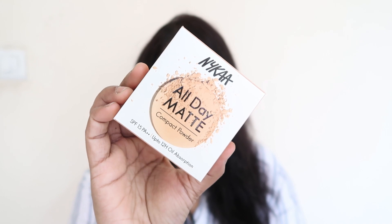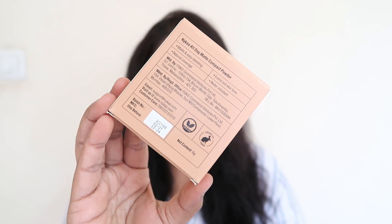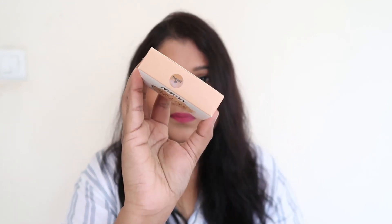Nykaa finally launched a powder in a very inexpensive category. When an inexpensive powder launches, we have high expectations because everybody wants to save money. The Nykaa Ultimate Compact Powder costs just Rs.225, you get 8 grams of product, and there are 8 shades to choose from. It's enriched with SPF 15 PA++, claims to stay up to 12 hours, and controls oil.